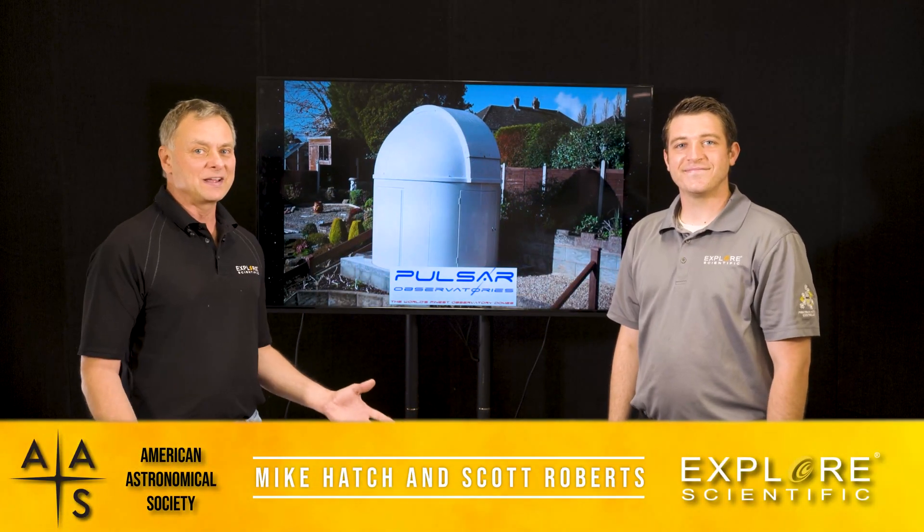Hey everybody, Scott Roberts and Mike Hatch here. We're really excited today because we are here at the American Astronomical Society Virtual Conference and we've got something new to show, which is really cool.